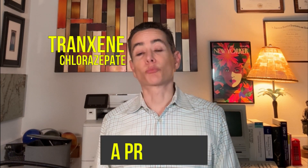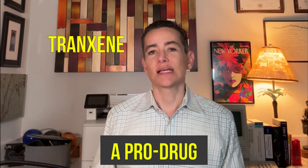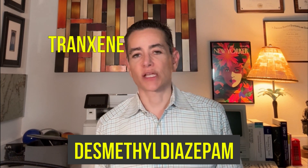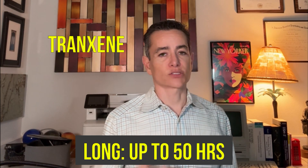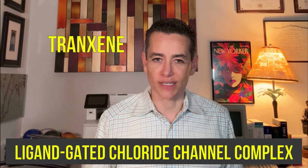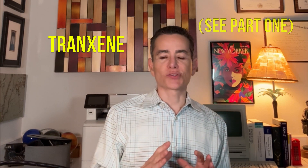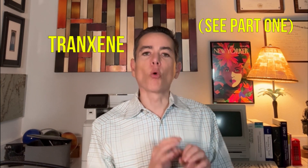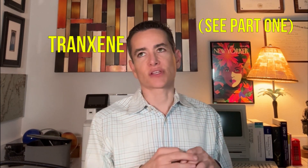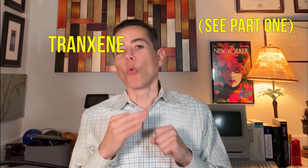Finally, Tranxene — chlorazepate. It's not a PAM, but it is actually a benzodiazepine — a prodrug that is rapidly metabolized to the long-lasting desmethyl-diazepam. So this medication is grouped with the long-acting agents; it has an elimination half-life of up to 50 hours, as long as Klonopin. The mechanism of action is identical: it binds to a benzodiazepine receptor at the GABA-A ligand-gated chloride channel complex, enhancing the inhibitory effects of GABA by boosting chloride conductance.